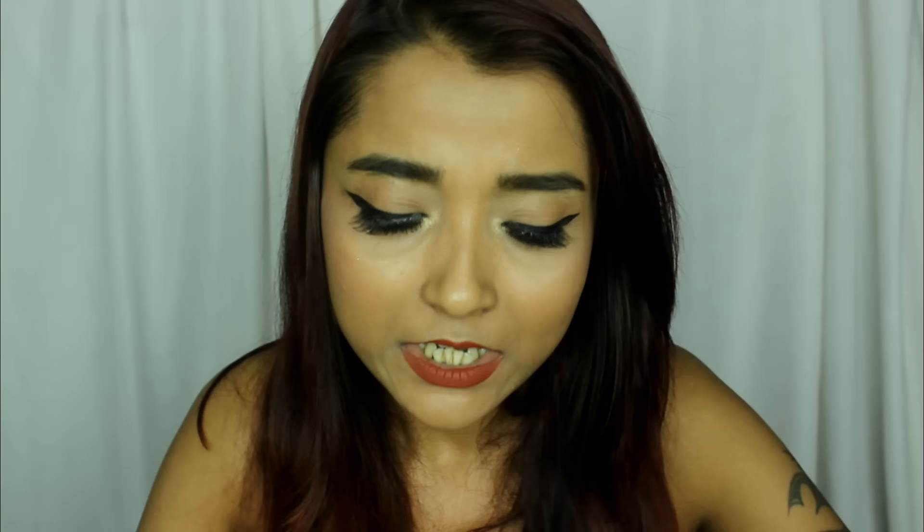The next product is the Misclare Matte and Pearly Gloss in shade 111 — it's a very beautiful matte pearly red gloss, and I got it free with my Misclare powder because there was some offer going on.